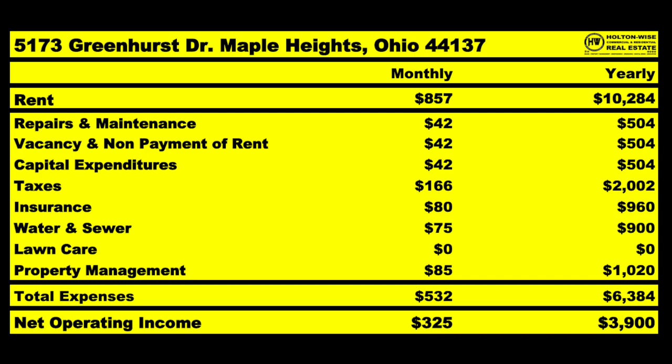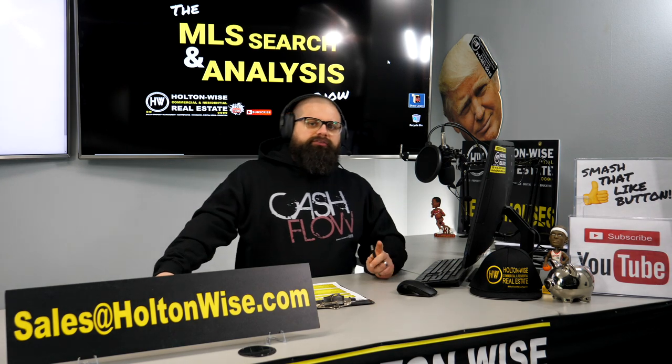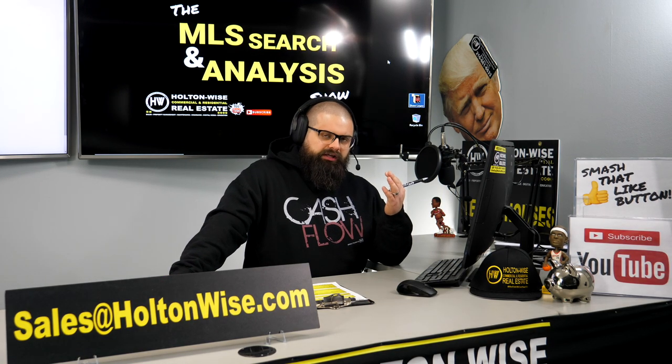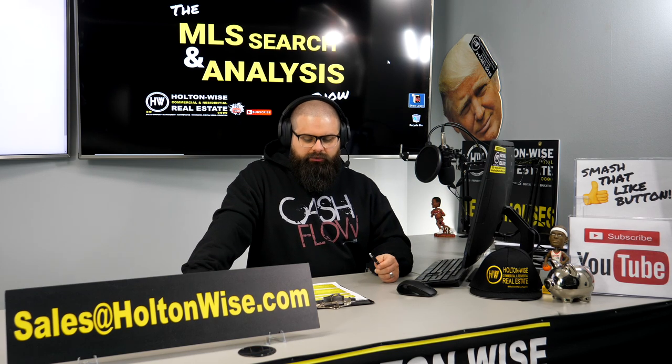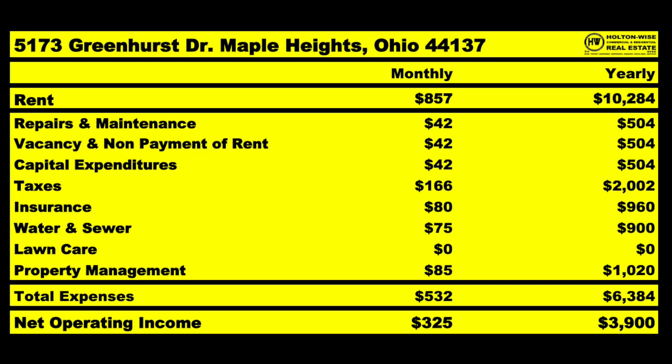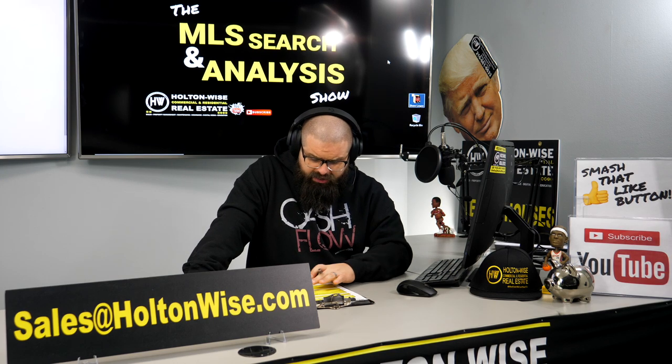Lawn care — nothing. You don't have to pay lawn care with single-family homes. John, you said you'd be open to duplexes but preferred single-family homes, probably because vacancy is lower, tenancies last longer, tenants don't fight with each other, and you put lawn care on the tenant. Property management is $85 a month. So on this property that rents for $857, you should reasonably expect to spend $532 a month on average, leaving you with an NOI of $325.